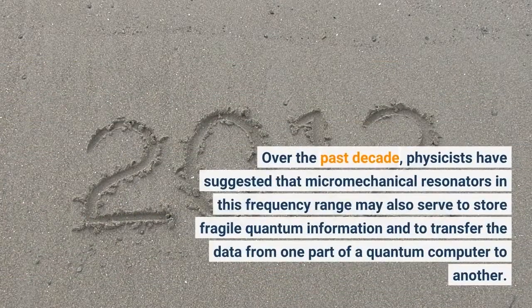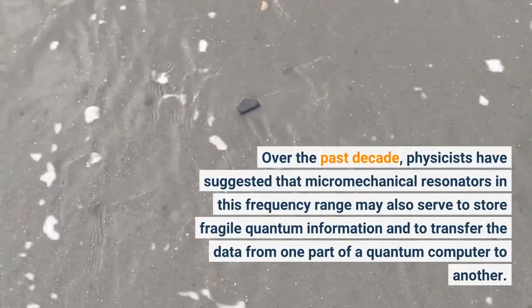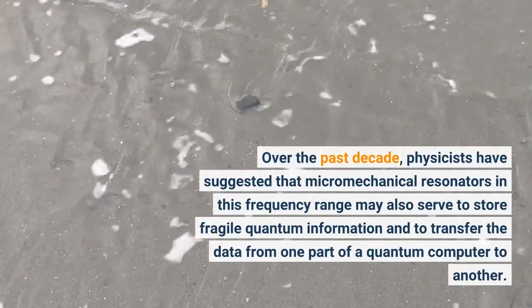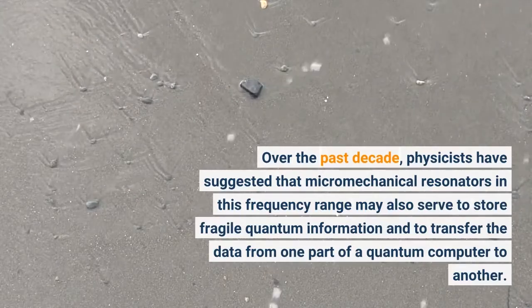Over the past decade, physicists have suggested that micromechanical resonators in this frequency range may also serve to store fragile quantum information and to transfer the data from one part of a quantum computer to another.